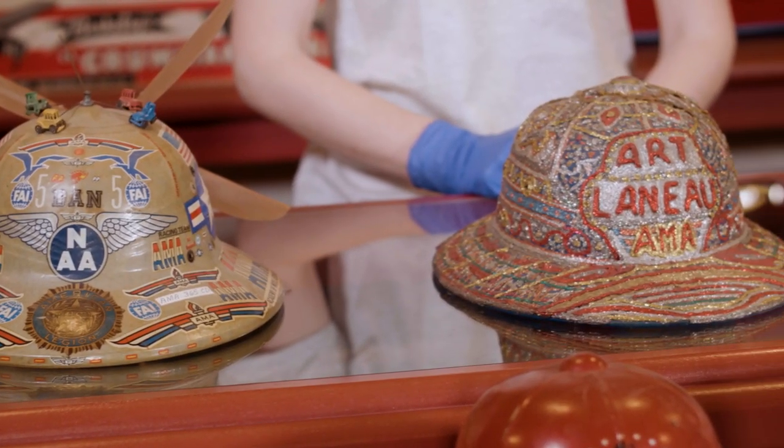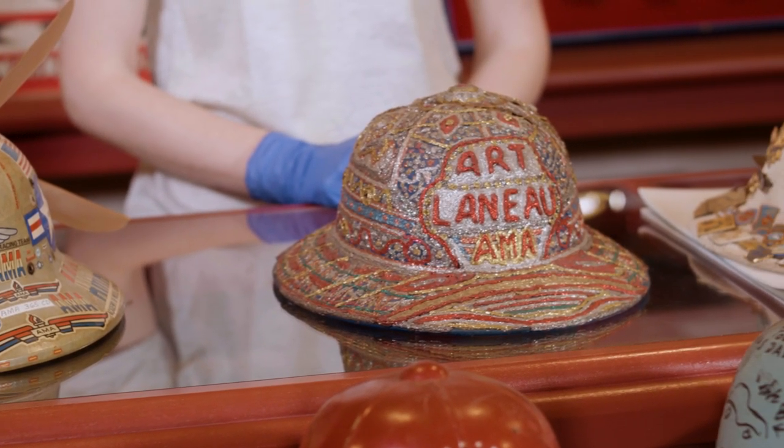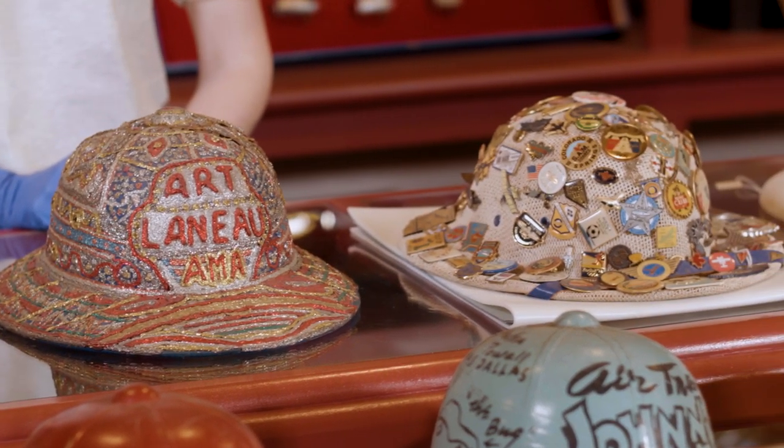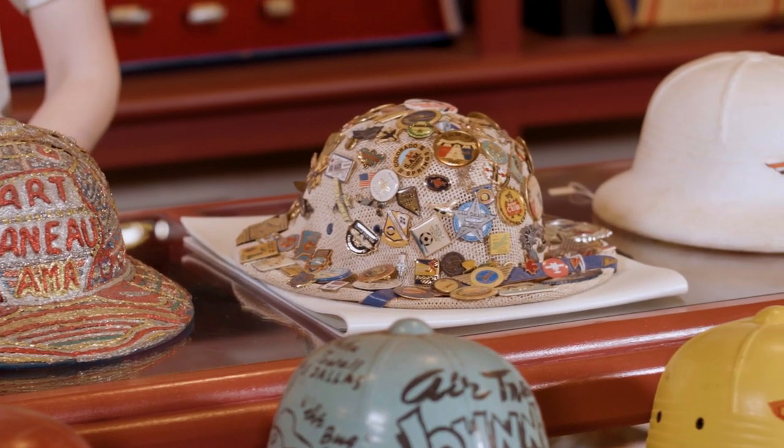Yes, hats. Why hats? Because, well, look at them! And because one can make a surprising amount of connections between these hats and aero modeling history. These hats are more properly referred to as pith helmets, or sun helmets. The design has a history of military use in hot climates and, after World War II, became commonly used by modelers for sun protection while out flying.